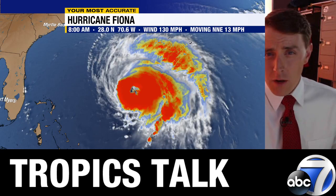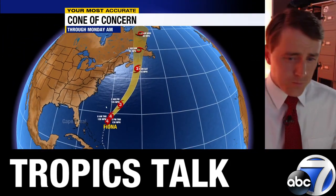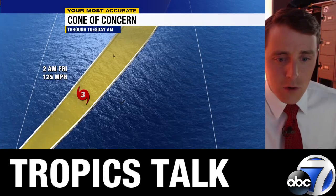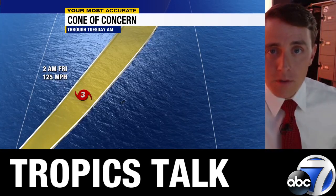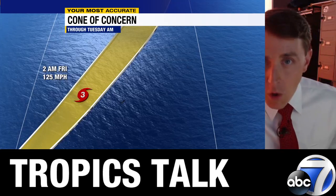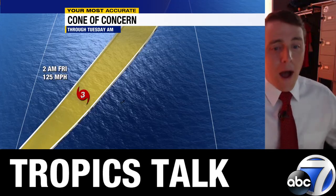It's going to be a close pass for Bermuda later today. The track should take this west of Bermuda, but it's under a hurricane warning. The cone shows the path of the center, which should stay well to the west of Bermuda. The worst conditions are near the center — those 130 mph winds will be found in the eye wall, which will avoid Bermuda. But hurricane force winds extend well outward from the center in this large storm, so likely some hurricane force wind gusts at the very least tonight on Bermuda.